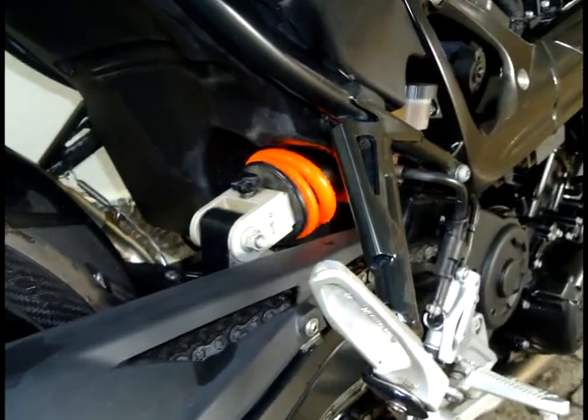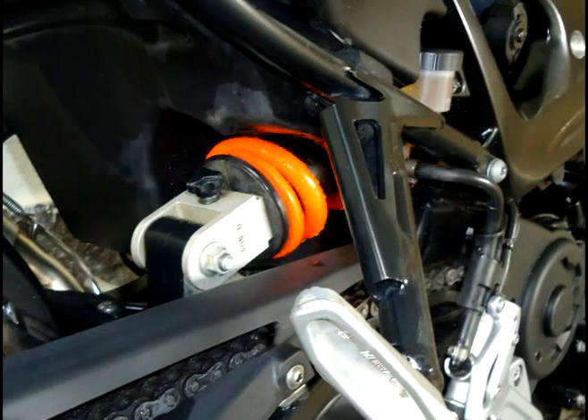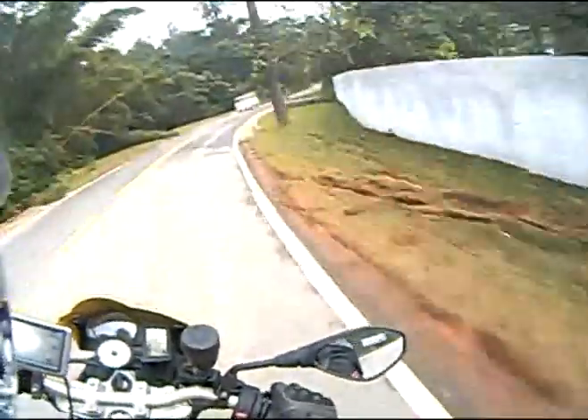As suspensões são muito bem calibradas. A traseira tem ajuste manual na pré-carga da mola e no retorno. São feitas pela Sachs alemã, e um japonês não faria melhor.